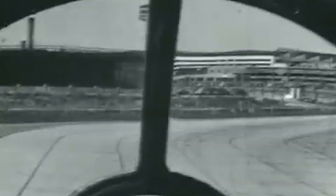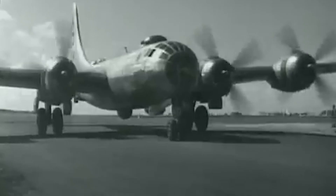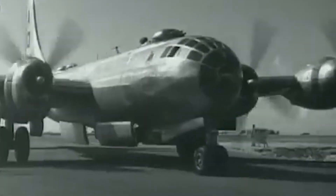In today's video, I discuss some brief combat history and the computer turret system of the most technologically advanced piston engine bomber of World War II.